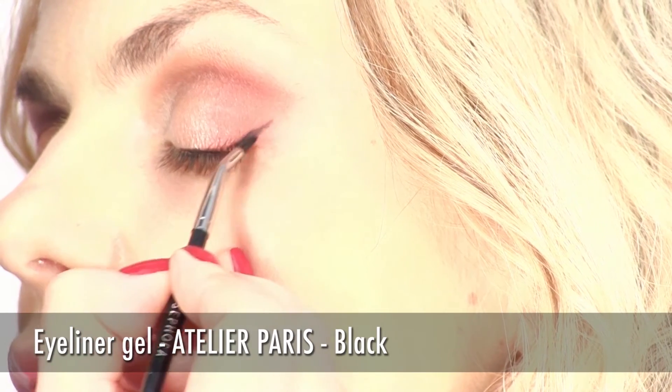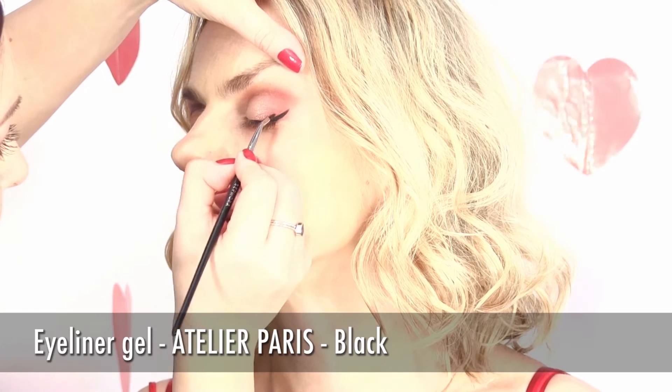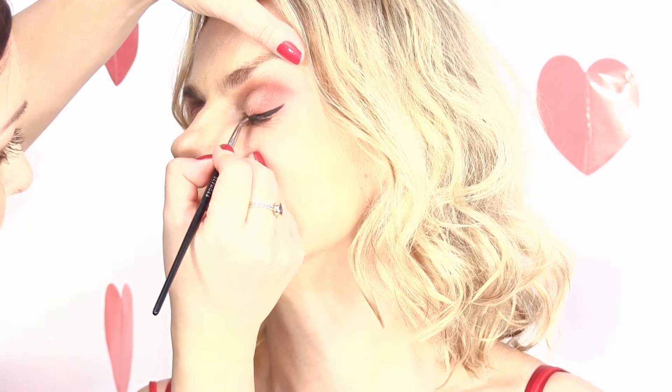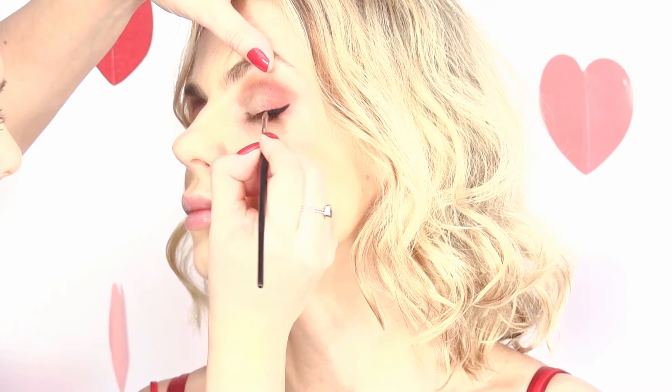For the eyeliner, Alina's tip is to start to apply from the outer corner of the eye, creating an imaginary angle with the brow. Do not exceed the end of the brow.